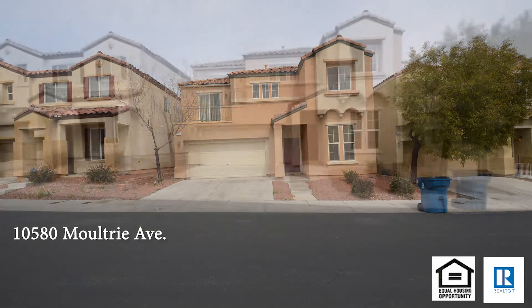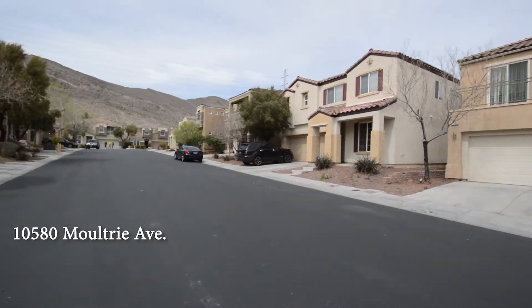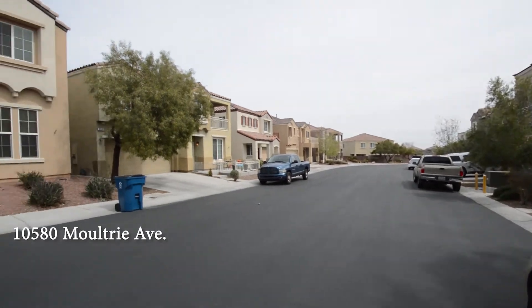A two-story house on 10580 Moultrie Avenue in Las Vegas, Nevada. This home is in the northwest with shopping, schools, parks and easy freeway access nearby.